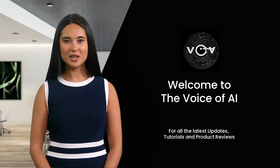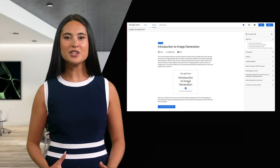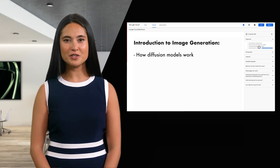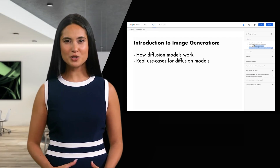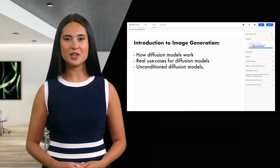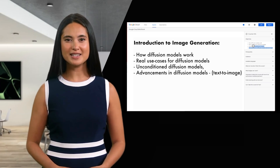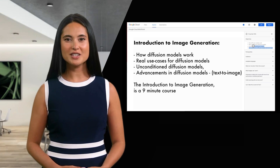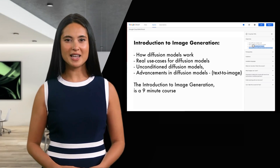If you would like to learn from Google's courses, you can start with an introduction to image generation, which covers how diffusion models work, real use cases for diffusion models, unconditioned diffusion models, and advancements in diffusion models — text to image. This introduction to image generation is a nine-minute course.